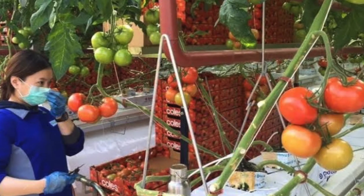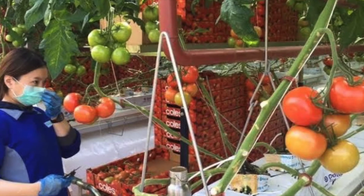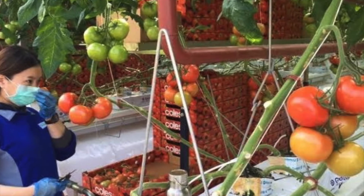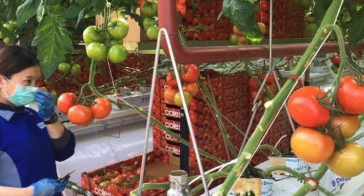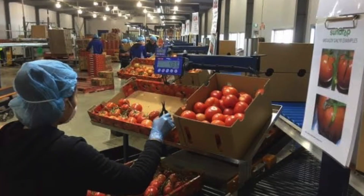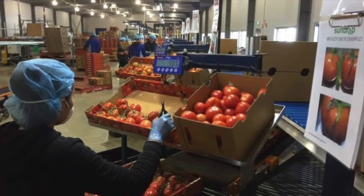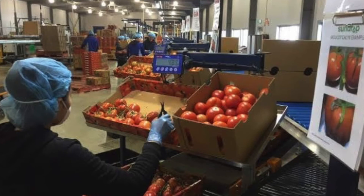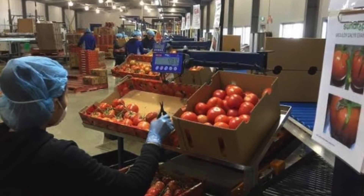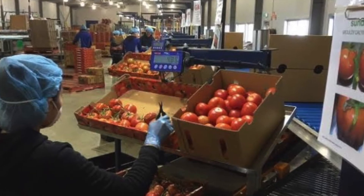Hundreds of people are employed to grow and care for these tomato vines. With four huge greenhouses growing vines in different stages of growth, there are always new plants growing and others ready for harvesting. Being in a controlled environment, there is no need for harmful pesticides. Instead, Sundrop Farms utilises biological controls. Special little wasps are hatched inside the greenhouses, which hunt for any insects that may get inside. Pollination of the tomato vines is done with handheld blowers commonly used in the garden.